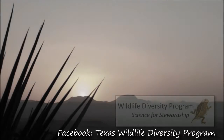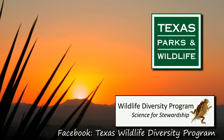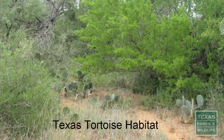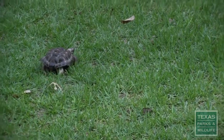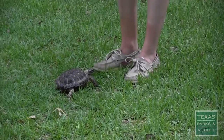This video is proudly brought to you by the Wildlife Diversity Program at the Texas Parks and Wildlife Department. The Texas tortoise, native to the state, is found in southern Texas. It is a threatened species, so it cannot be collected or possessed, since they are protected by law.